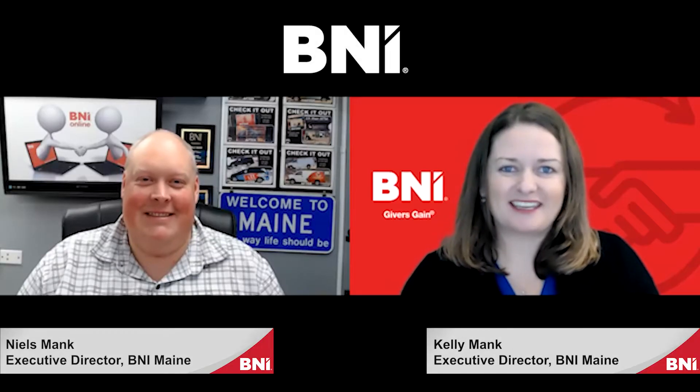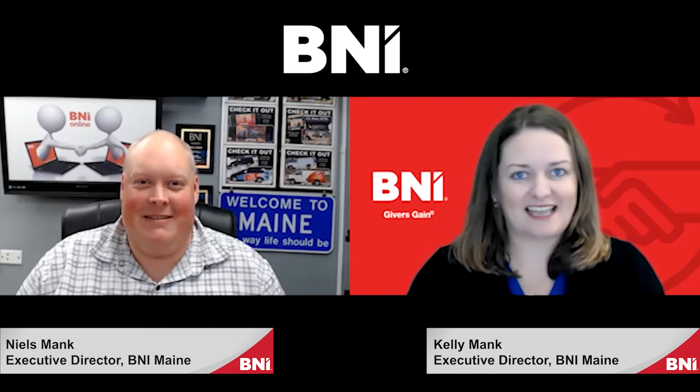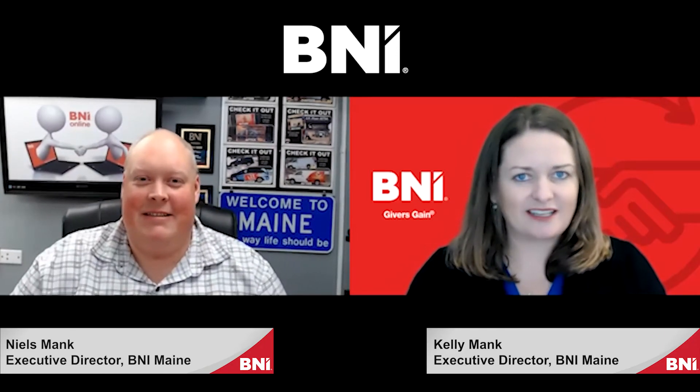Hey there, BNI Maine. Kelly Mank, your Executive Director, and today we have Niels Mank, Executive Director also of BNI Maine. Niels, you're here to talk to us a little bit about feature presentations today?